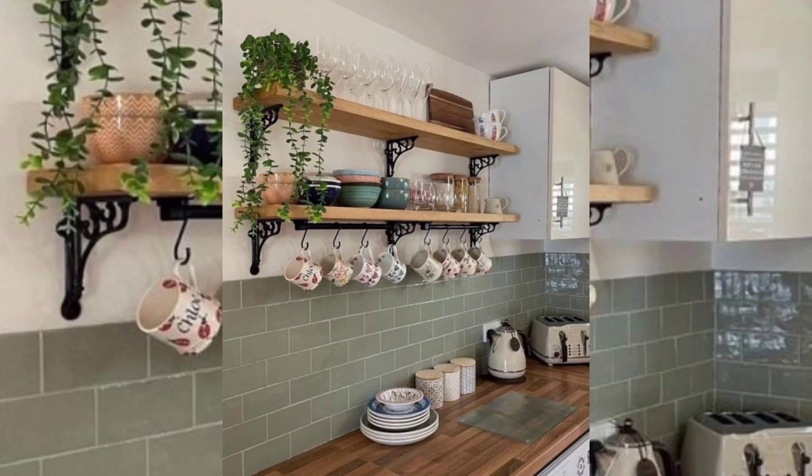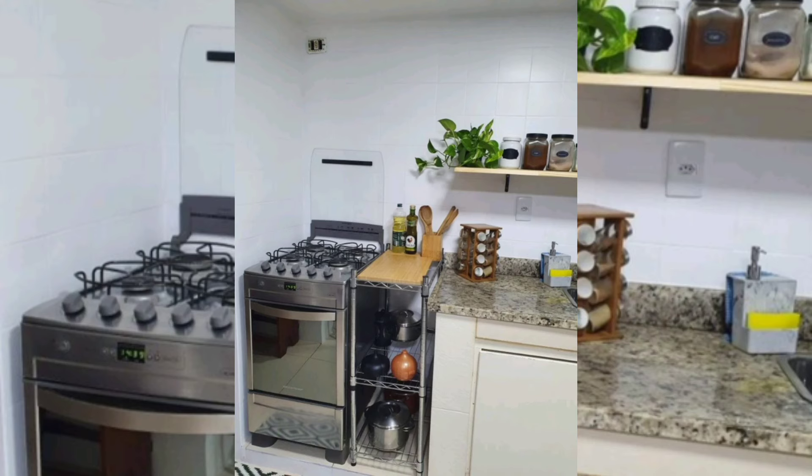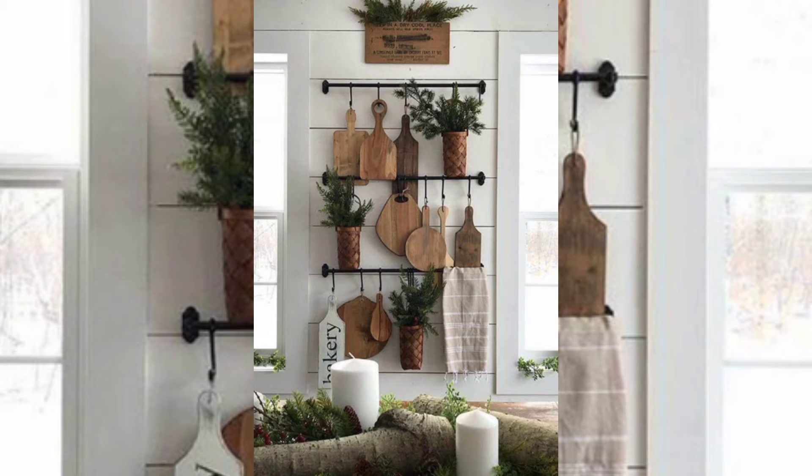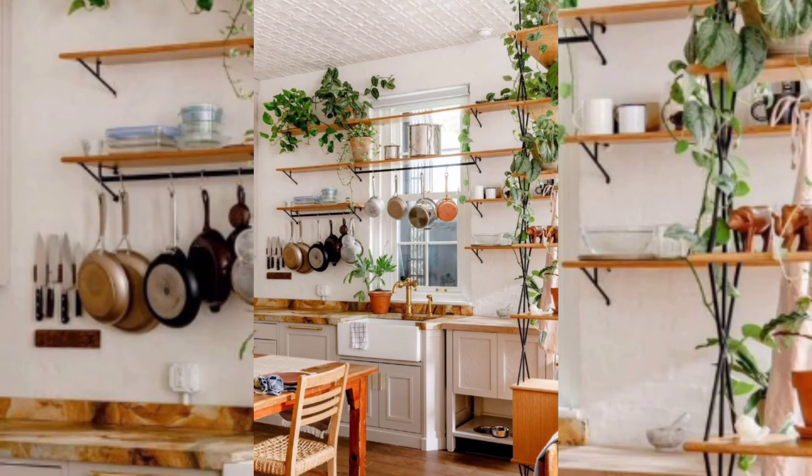If your kitchen is somewhat small, that doesn't mean you shouldn't think about its decor and design. You want it to be a pleasant, friendly room where you enjoy spending time. Take a look at these ideas to decorate your kitchen with plants.